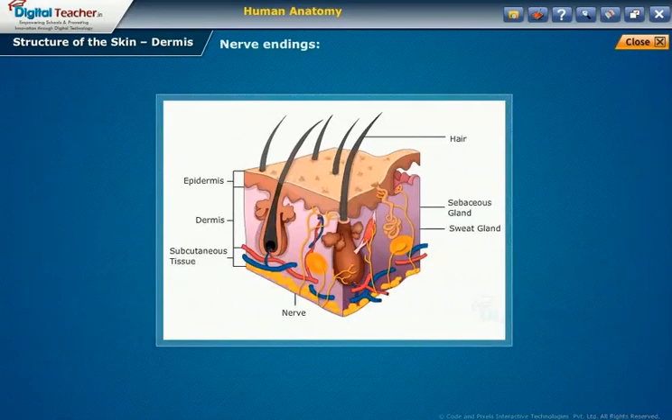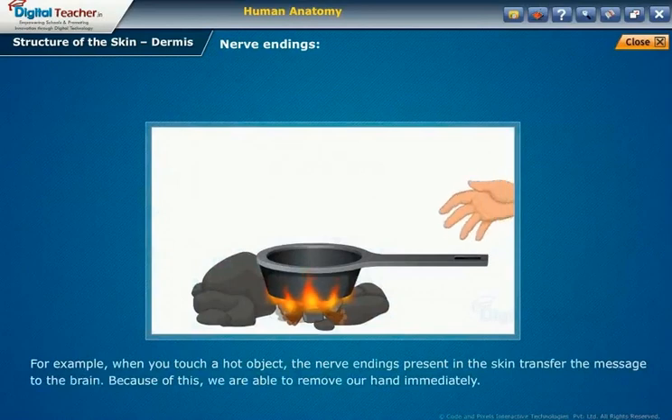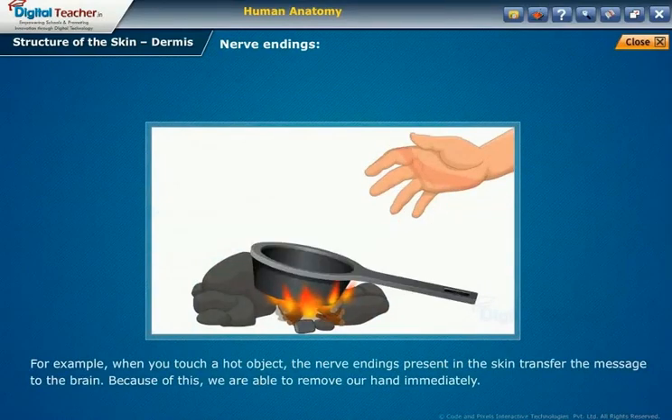The dermis layer also contains pain and touch receptors that transmit sensations of pain, pressure and temperature information to the brain for interpretation. For example, when you touch a hot object, the nerve endings in the skin transfer the message to the brain, allowing us to remove our hand immediately.